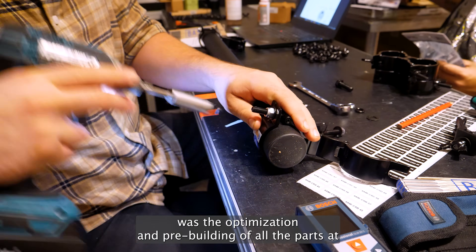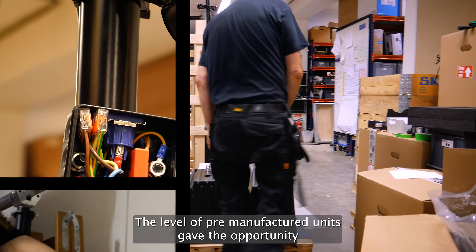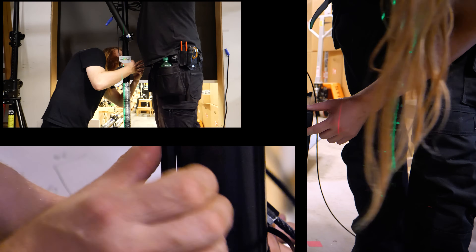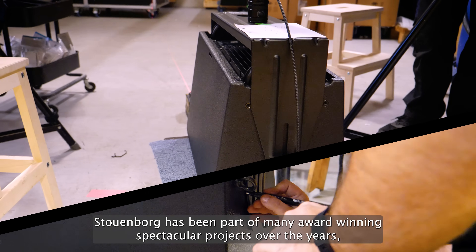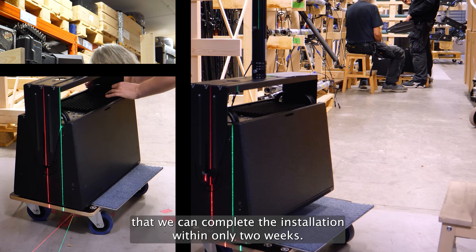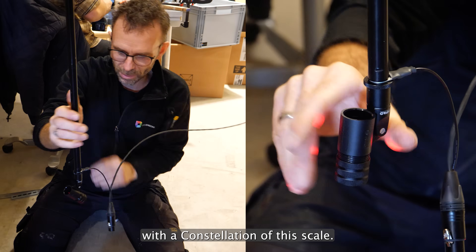Another important aspect was the optimization and pre-building of all the parts at Stormboard's workshop in Denmark before sending them on-site to Sweden. The level of pre-manufactured units gave the opportunity to fine-tune and make sure that all aspects of the installation would be considered before work started on-site. Stormboard has been part of many award-winning spectacular projects over the years, but we have never pre-manufactured and prepared to such a level before. The goal for all this preparation is to ensure that we can complete the installation within only two weeks — something that normally would take three months in an arena of this size with a Constellation of this scale.